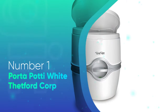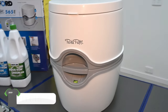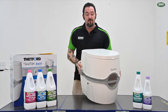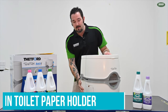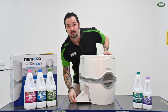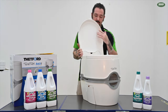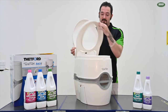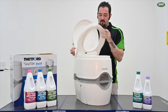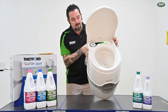Number 1: Porta Potty White by Thetford Corp. The Porta Potty is a dream toilet for that one bougie friend that is always complaining about doing their business out in the woods. It's sturdy, sleek, and it even has a built-in toilet paper holder for the ultimate convenience. This portable camping toilet is designed to look identical to the one you're using at home for a more comfortable experience. It has nearly all the features of a proper toilet, including a flushing system that can get you more than 50 flushes on a single fill — perfect for large groups.